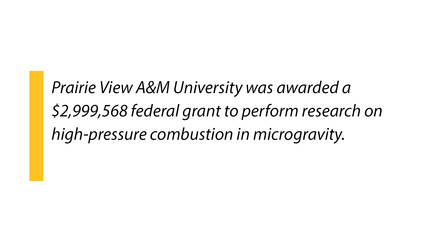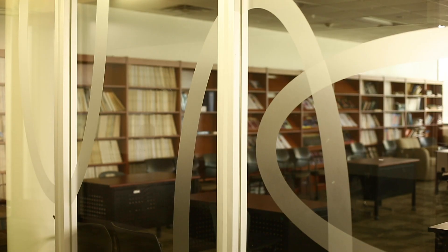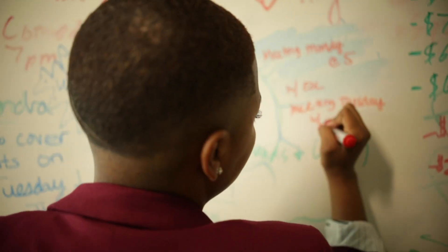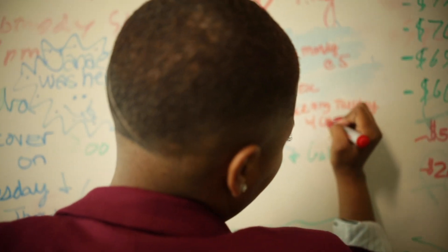This center, once it's established, will give both the faculty involved with the center and the students — graduate and undergraduate — the opportunity to do research in this cutting-edge technology. The students specifically will get the opportunity to go to NASA Glenn Research Center and do experiments in their drop tower facility. This drop tower facility at NASA Glenn is only one of the few facilities that exist in the country.